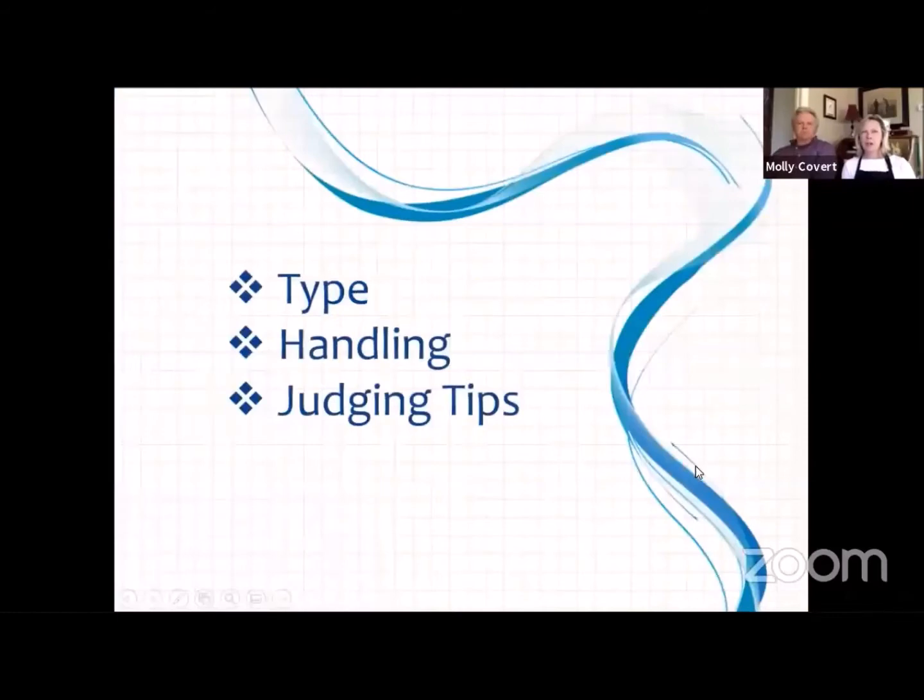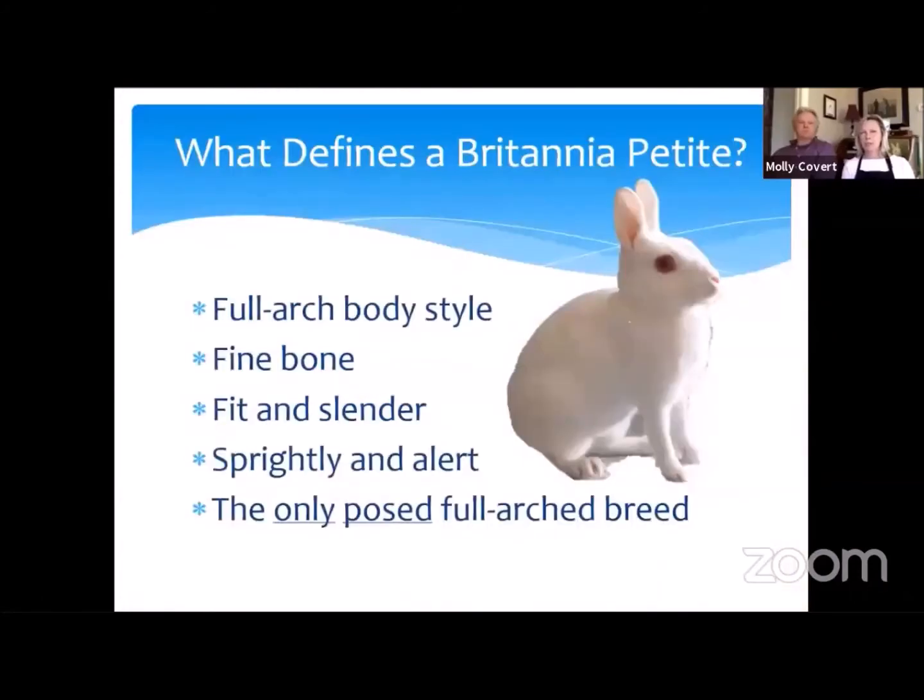I just wanted to outline what I was going to cover. We'll talk a little bit about type and handling, and then at the very end I'll give you some tips and tricks that we would share with our youth for judging contests. So what defines a Britannia Petite? The first and foremost thing is it's a full arch body style. That full arch body style is of utmost importance. And then the next most important thing, in my opinion, is the bone. Those two things combined, in my opinion, are what makes a petite a petite.